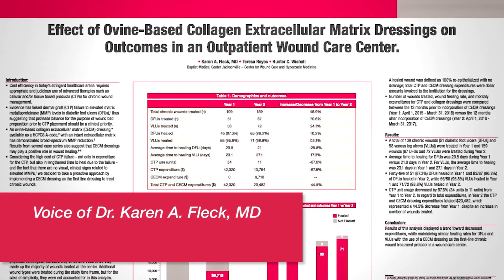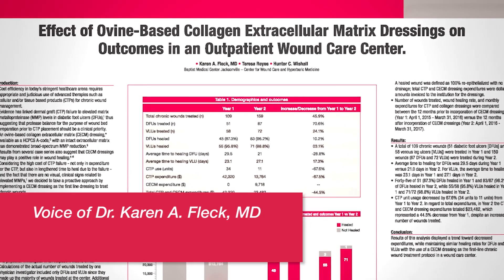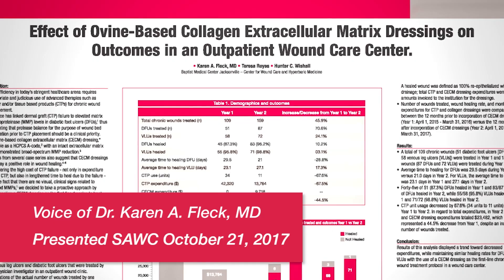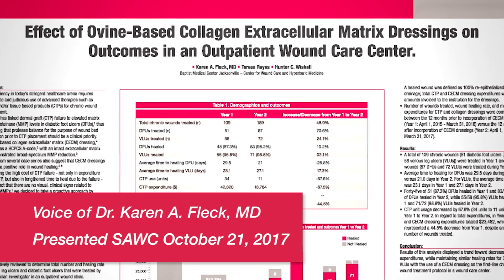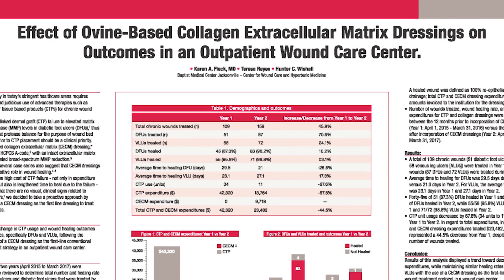I'm presenting a poster about the effects of using collagen extracellular matrix on wounds from the very beginning proactively, to see the effect that it had on my CTP use to heal these wounds, and what was the outcome of using that strategy.